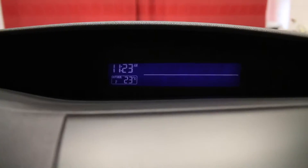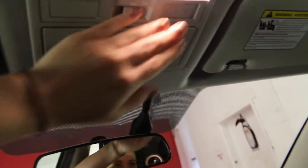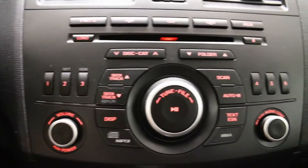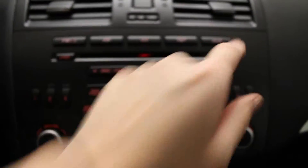External temperature display is located here. We have overhead lighting and a compartment with storage. Glove compartment located on the passenger side. Media controls are here which include FM and AM radio, CD and auxiliary.